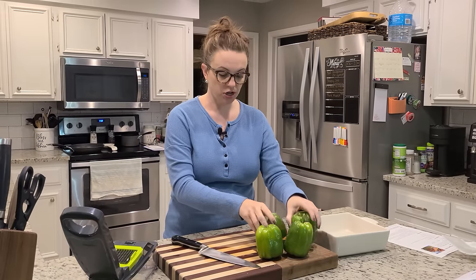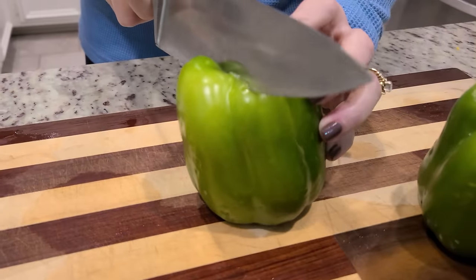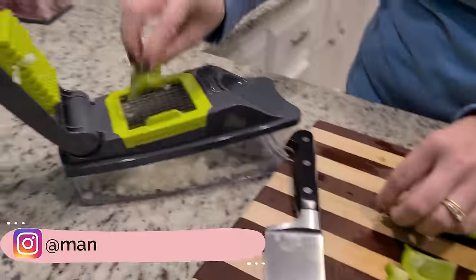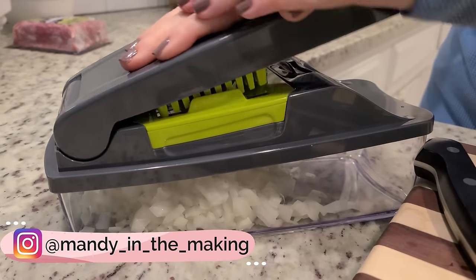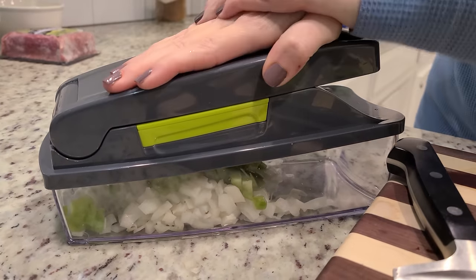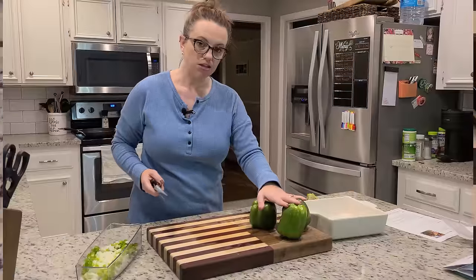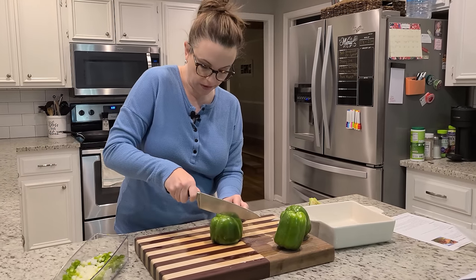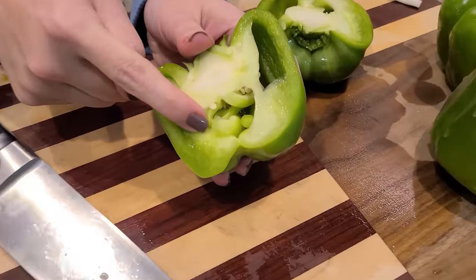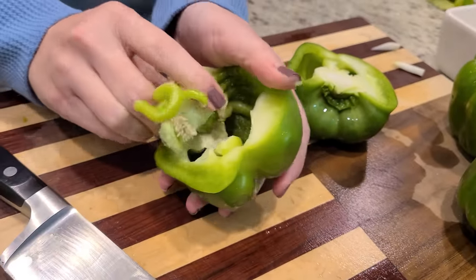We only need three of these bell peppers but I have four, so I'm going to dice up one of the bell peppers to go in with the taco meat as well. For the ones we're going to stuff, I'm just going to cut them in half — and look at this one, it has all kinds of little peppers inside! Oh it's so cute.